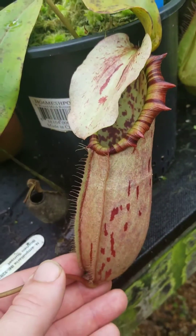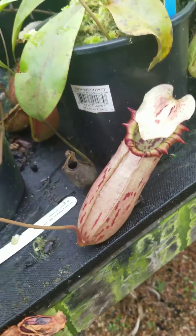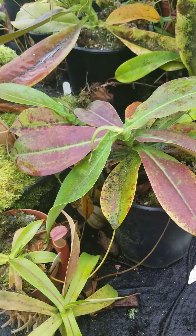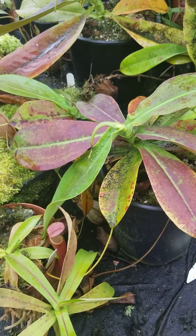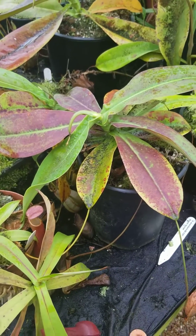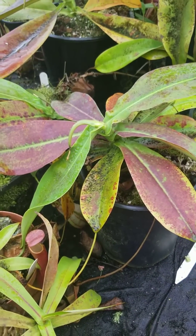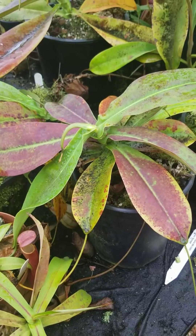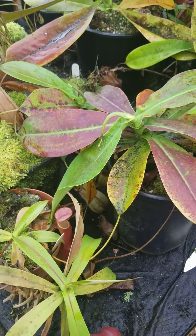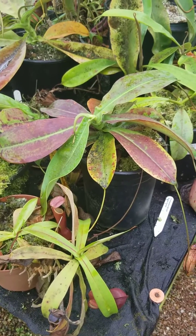Nepenthes northiana wants a well-drained media, which makes sense because it grows as a lithophyte — it's growing in rocks that drain well but don't hold water. We grow it in a medium of coconut fiber, coconut coir, perlite, pumice, or orchid chips. In particular, Orchiata brand orchid chips are infused with elements that make them more alkaline in nature, and we've had more success growing in those.